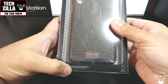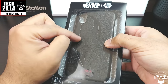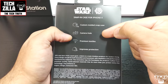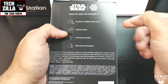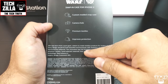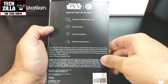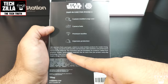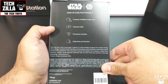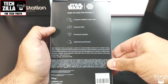This is a snap-in case for the iPhone X — it's the Darth Vader version and it is a badass case. The box describes it as a custom molded snap case with a camera hole, premium textiles, and improved protection. Hex was born from a pure goal — a desire to create timeless products for modern living. Every design should be both beautiful and functional, with aesthetics and performance harmoniously balanced, crafted from premium quality hand-selected materials that do more than just protect everyday technology.